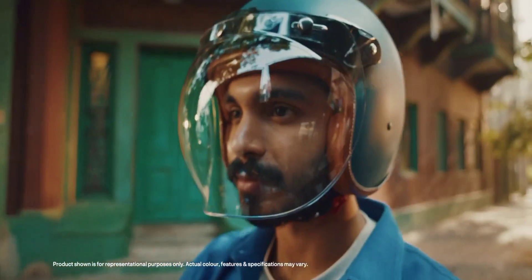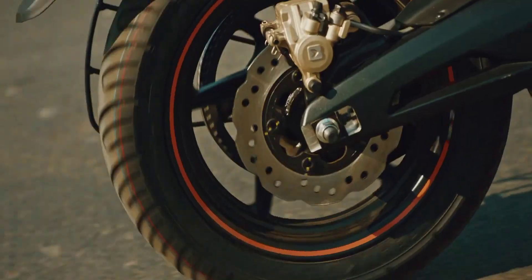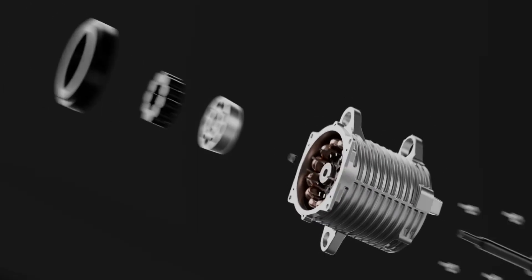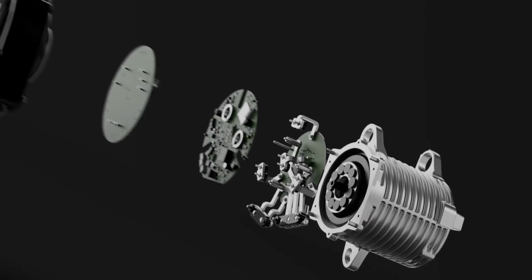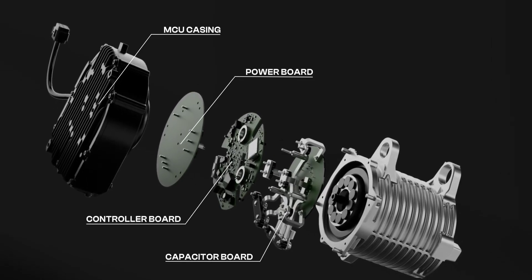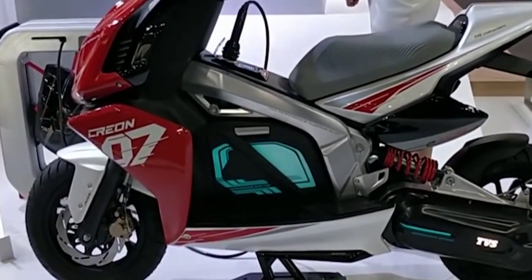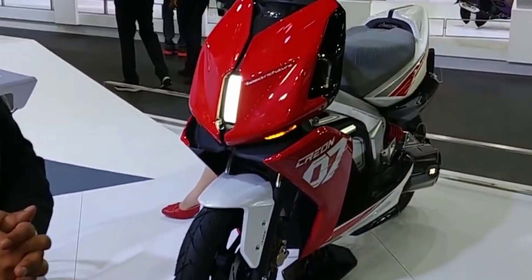This EV scooter uses the latest technology with a more power-efficient motor which reduces the main cost and offers a good range. The motor delivers 70 Nm of torque, with a top speed of 115 km per hour.